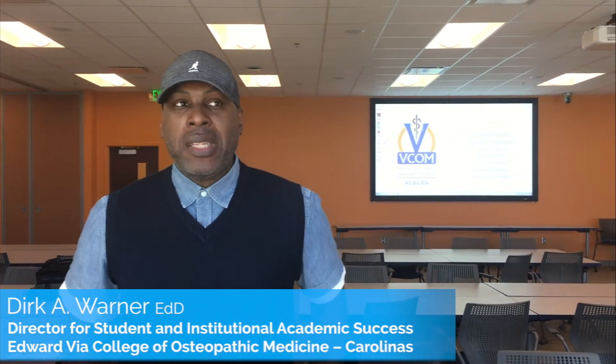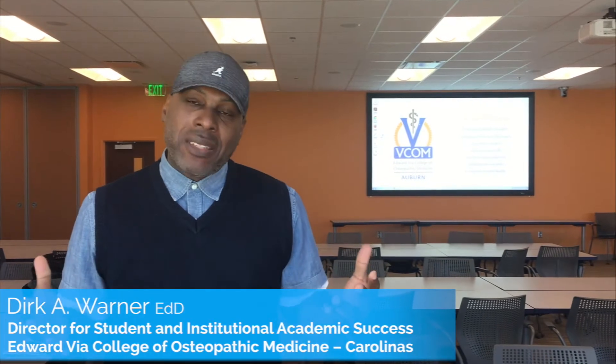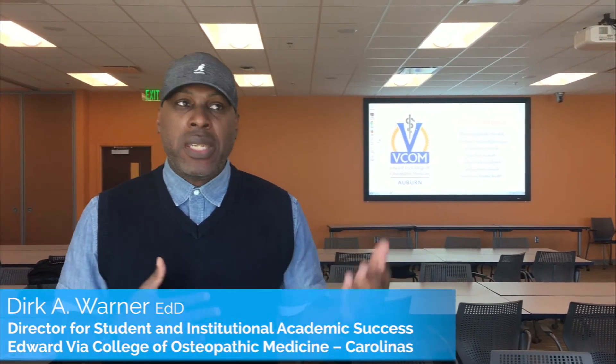It's an amazing presentation because in our academic student support center department we promote active learning, and I think Monica is exactly in alignment with what we're teaching. The presentation was definitely helpful. It kind of helps just open my eyes to what I can do in the future for my class and for my students.